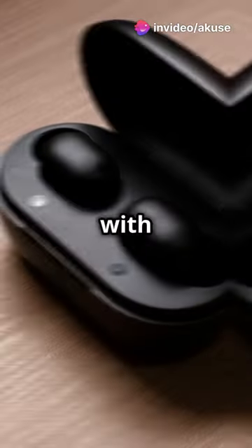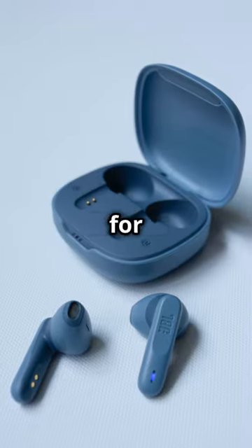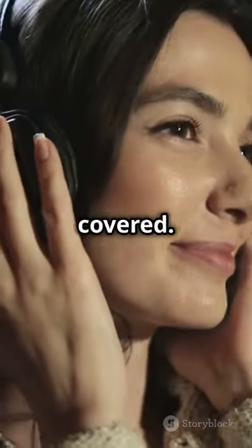And let's talk comfort. With a new ergonomic design, they're made to fit securely in your ear, making them perfect for all-day wear. Whether you're on a long flight or just enjoying a walk, the WF-1000XM4 has got you covered.